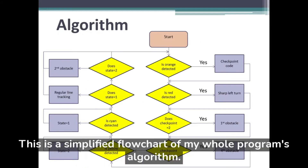As you can see, this is a simplified flowchart of my whole program's algorithm.